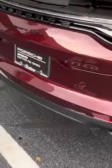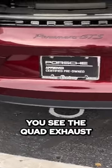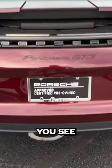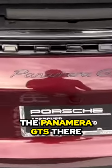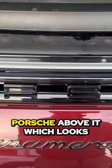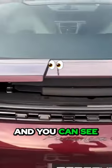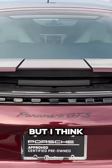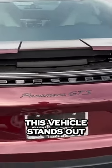Coming around to the back, you see the quad exhaust, which I think is sharp. You see the Panamera GTS there in gloss black, Porsche above it, which looks really good with this red. And you can see the spoiler rises up depending on what mode you're in — I think this vehicle really stands out.